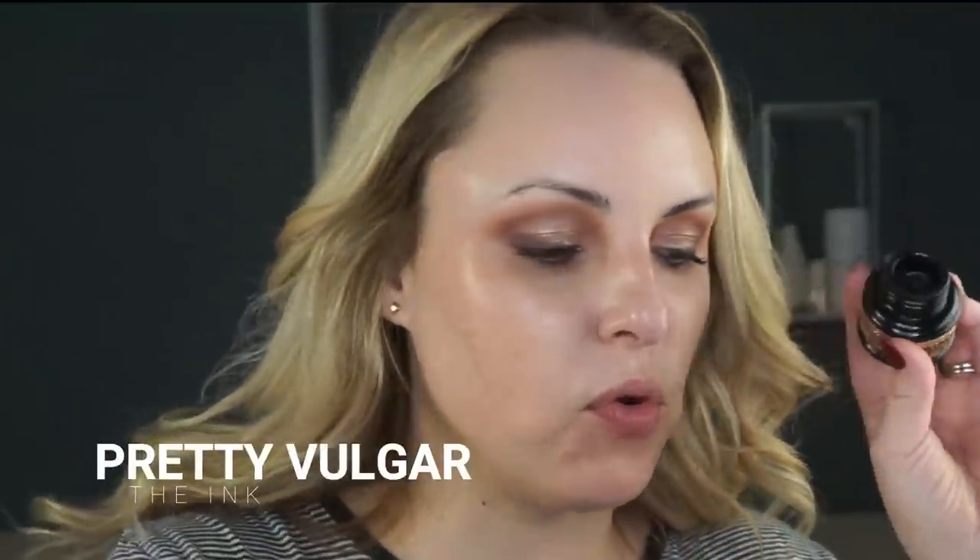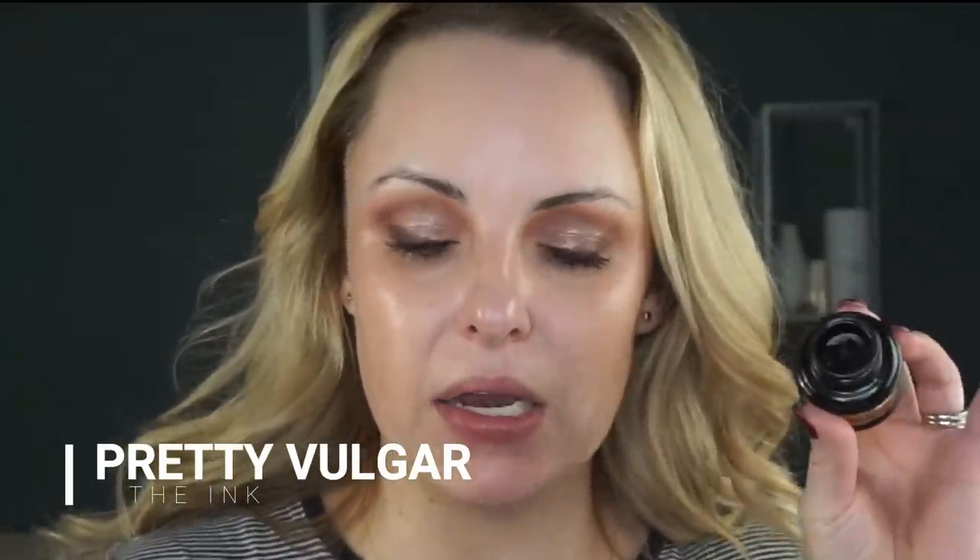Now I'm taking the same Hazelnut liner and doing the bottom waterline. Not many liners stay well in the bottom waterline, so I'm using the Pretty Vulgar potted liner for that. Color correcting underneath the eye is super important. I don't have a lot of dark circles, but I do have videos on covering those — I'll link them below. For me, the Color Science 3-in-1 is sufficient: it's an SPF under-eye product that also acts as a color corrector and provides some skincare.